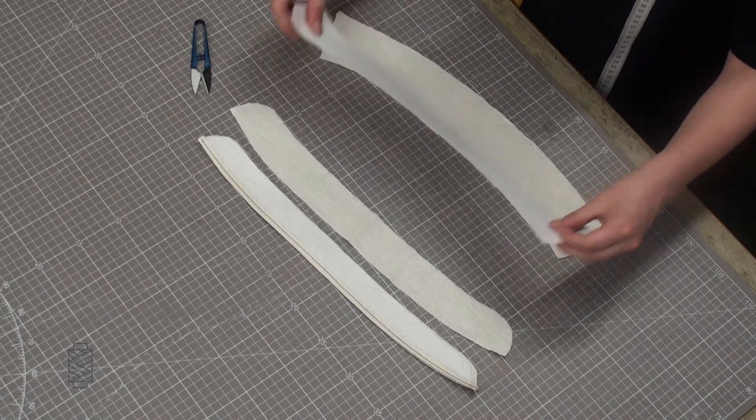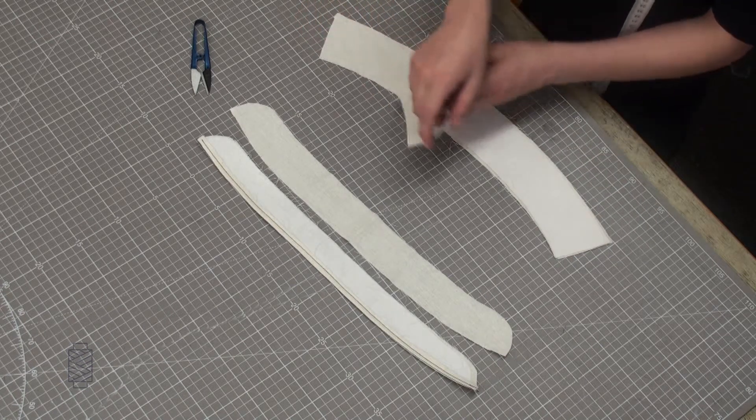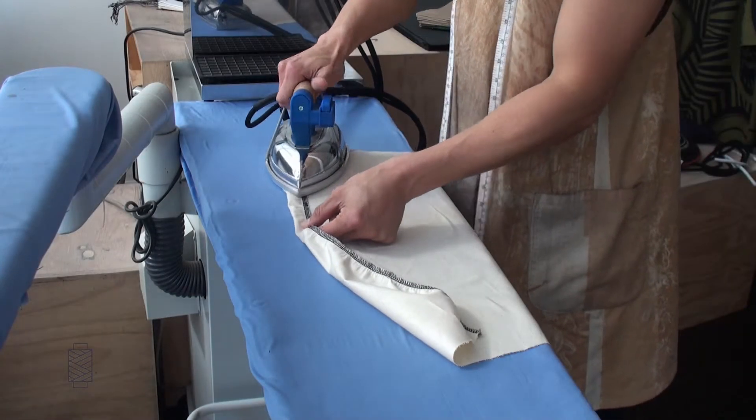Log on to the Studio Cut Make Trim platform 24-7 to get the information and help you need, when you need it. Have a question or didn't quite understand something in our tutorials? Our platform allows you to contact us directly.